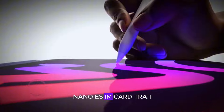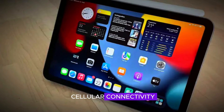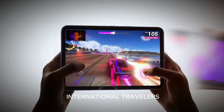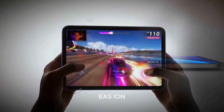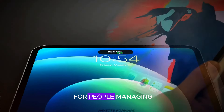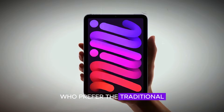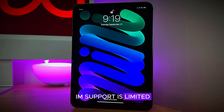The absence of a nano SIM card tray means that users are limited to using eSIM technology for cellular connectivity. This shift has its advantages, such as the ability to activate a mobile plan without needing a physical SIM card, making it convenient for international travelers or those who want to switch carriers without waiting for a new SIM to arrive. eSIM also allows users to have multiple cellular plans on one device, which can be beneficial for people managing personal and work lines or using different carriers for better coverage. However, this change can be inconvenient for users who prefer the traditional physical SIM card, especially in regions where eSIM support is limited or unavailable.